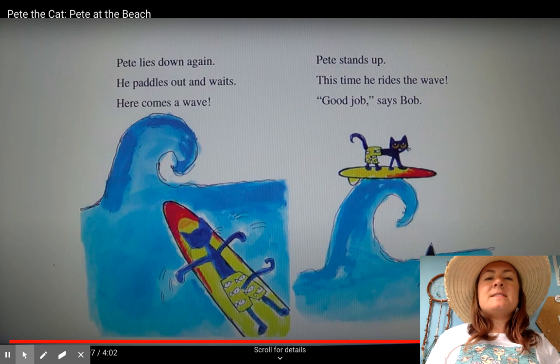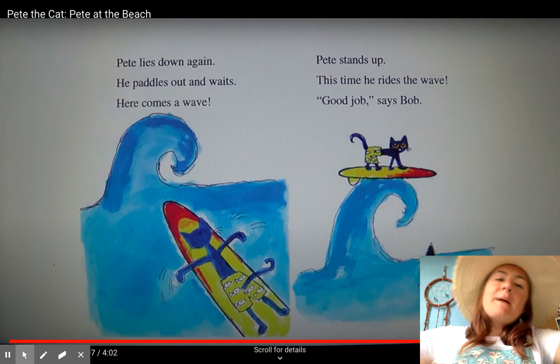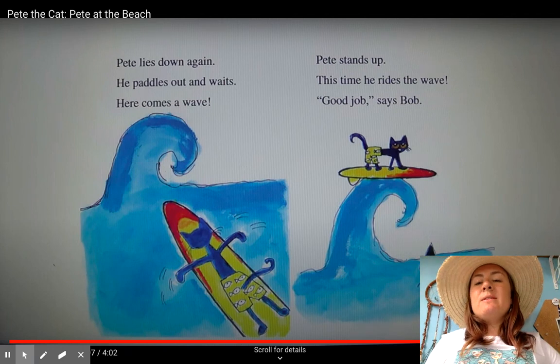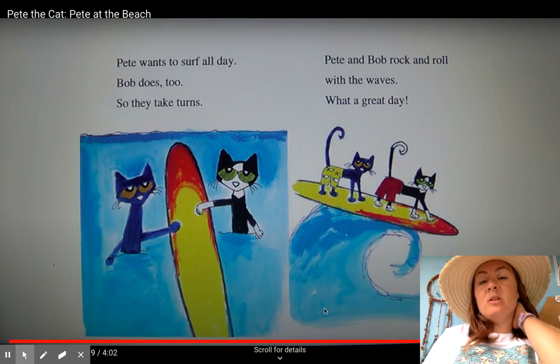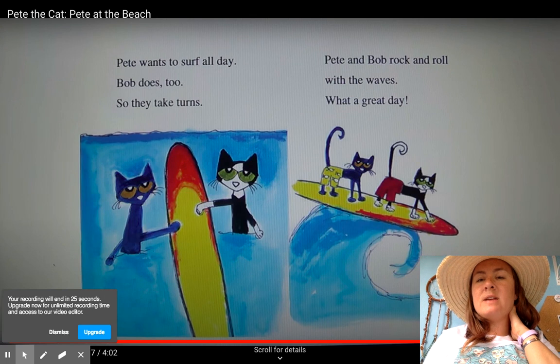Pete lies down again. He's not giving up. He paddles out — paddle, paddle, paddle — and he waits. Here comes a wave. Pete stands up. This time he rides a wave. "Good job," says Bob. Pete wants to surf all day, but so does Bob, so they take turns. Pete and Bob rock and roll with the waves. What a great day.